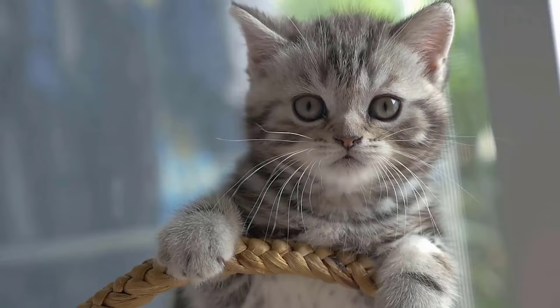Do you also want to know what makes a cat instantly unhappy? Then check out the video I'm linking you to here. I would also be very happy about a thumbs up and a subscription.